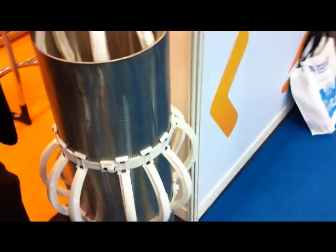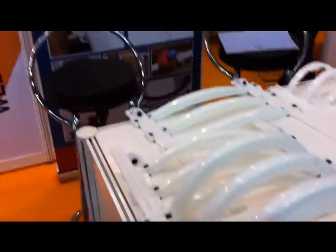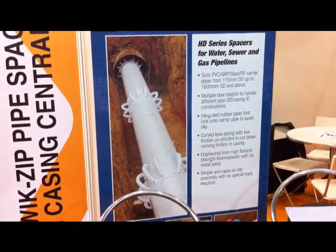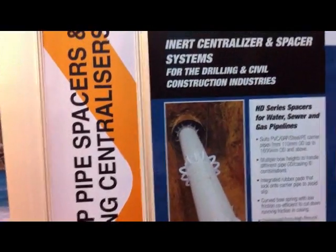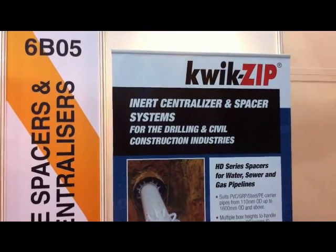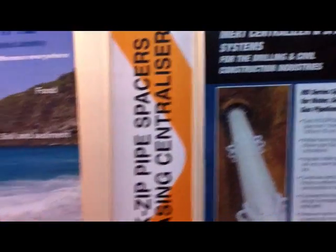We also use these models in water wells and gas wells, again to centralize the casing as it's going down into the borehole to help you achieve an even grout cover, which will protect the integrity of the aquifer and stop contamination from surface runoff.